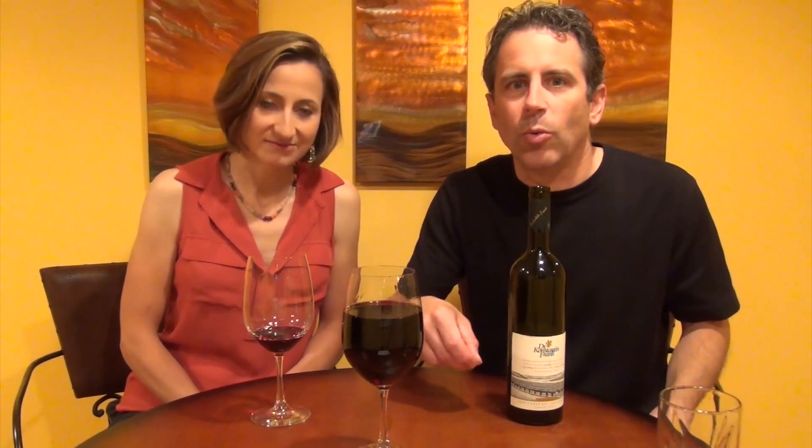Tip number five: sometimes you order wine by the glass and when you get the glass, it is just filled to the rim. And it's impossible to get your nose in there, let alone swirl the wine. So here's a little trick that I've done.